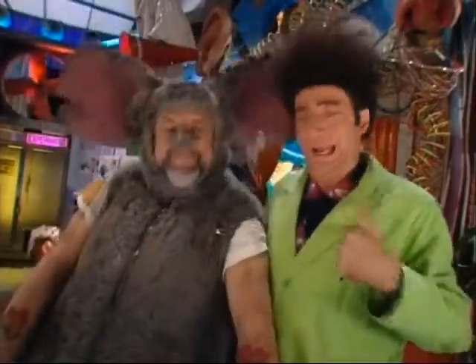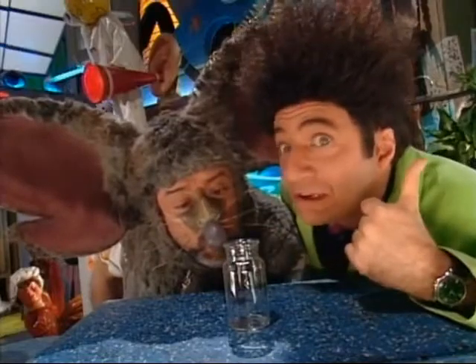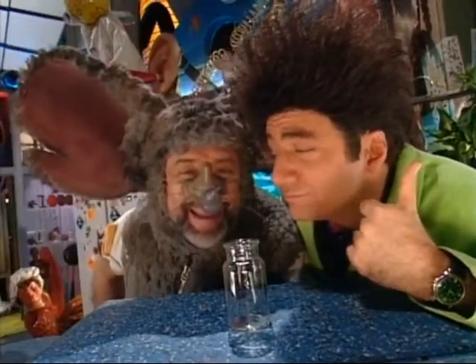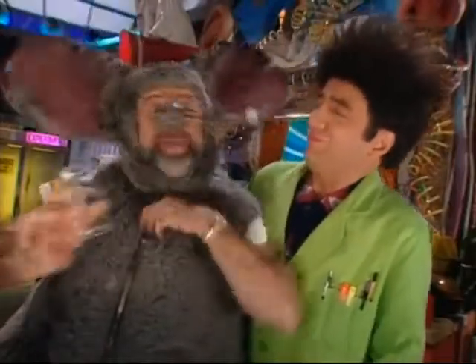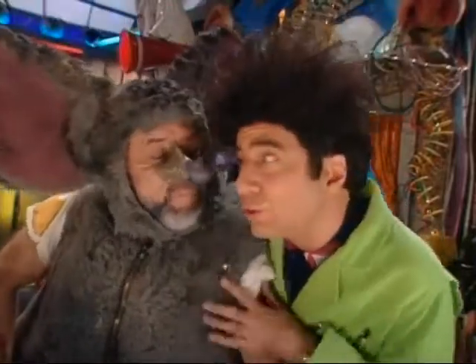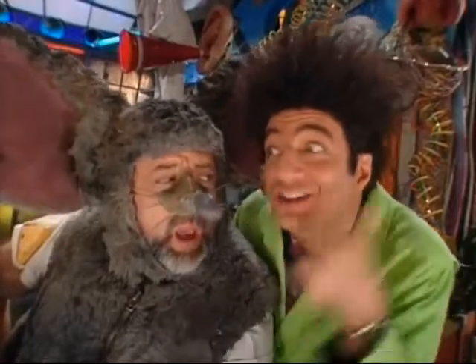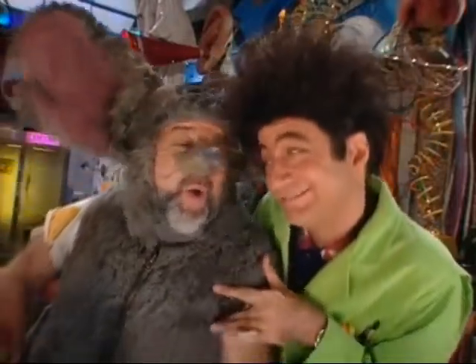Good attitude! I challenge you to make this jar disappear. Pas de problemo. Done. What else? Lester, the challenge is to use science to make the jar disappear.